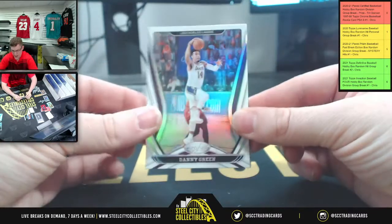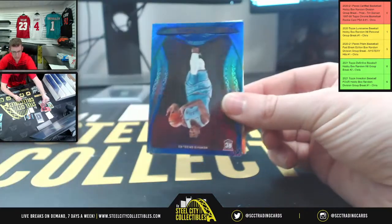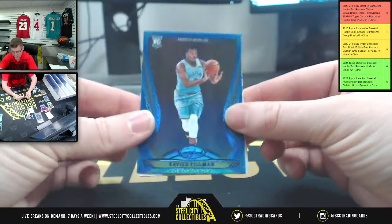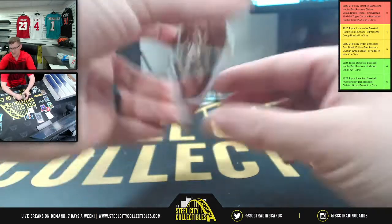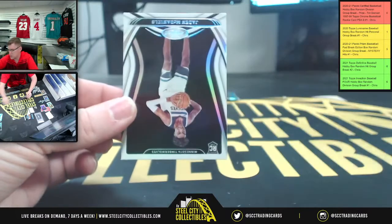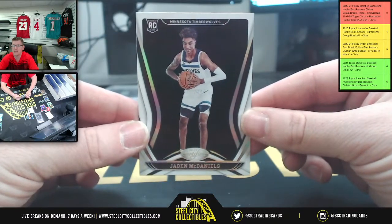Two more packs. Danny Green for the Lakers. And Darius Garland, Cleveland. Xavier Tillman. Gold team — Donovan Mitchell. And Edwards' teammate, Jaden McDaniels.